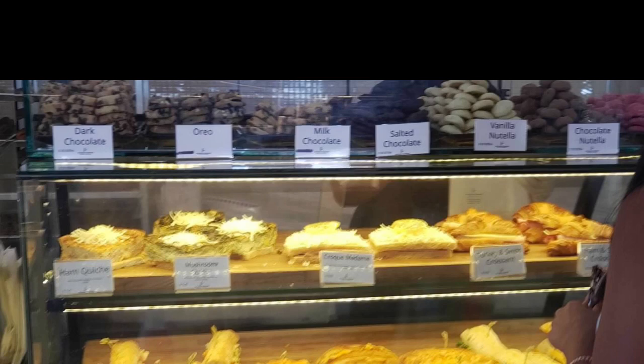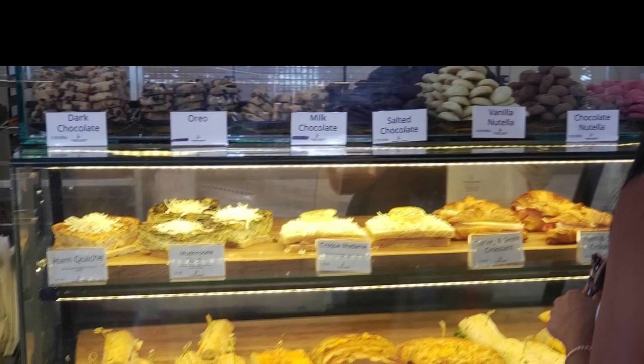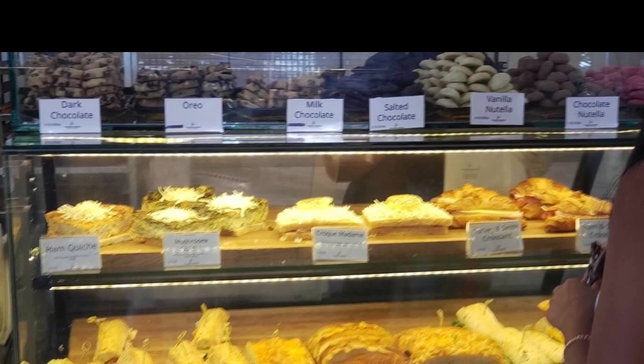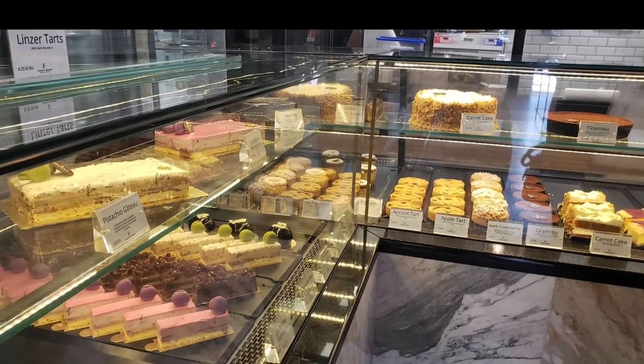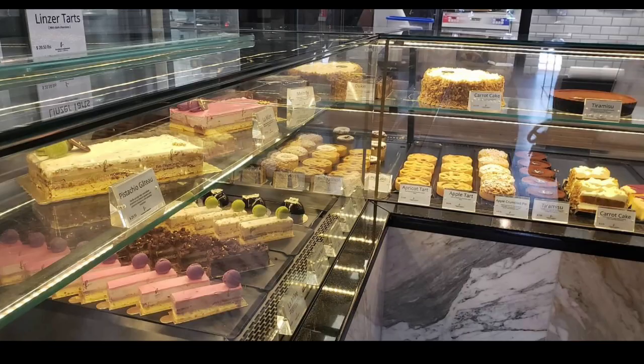I've yet to get something from here that didn't taste amazing, but I don't want you to be surprised if you decide to check the place out. You better bring your wallet. The great flavors come with a high price. A small cupcake is about three dollars and fifty cents, and cakes are twenty-eight dollars and over when I took a quick glance.